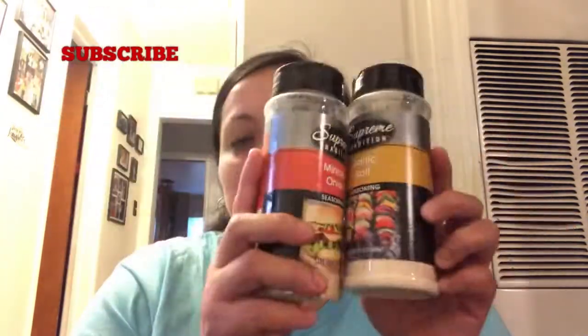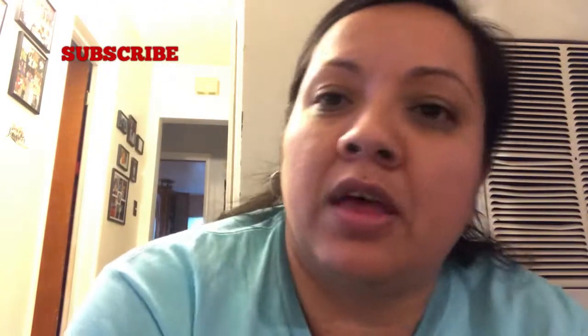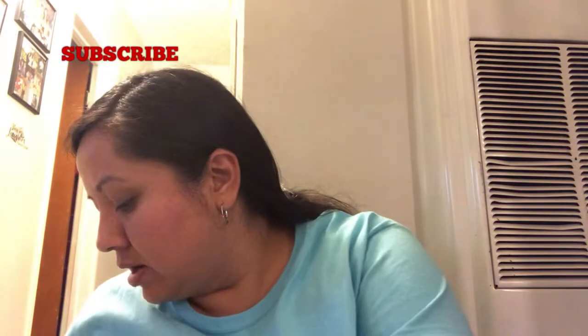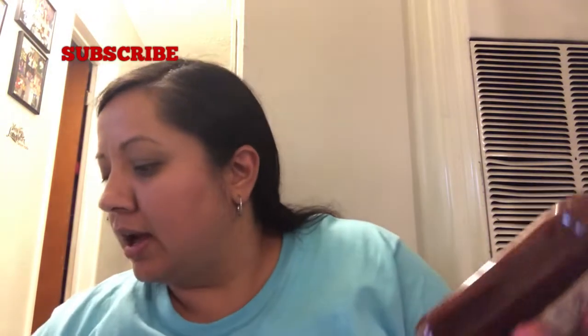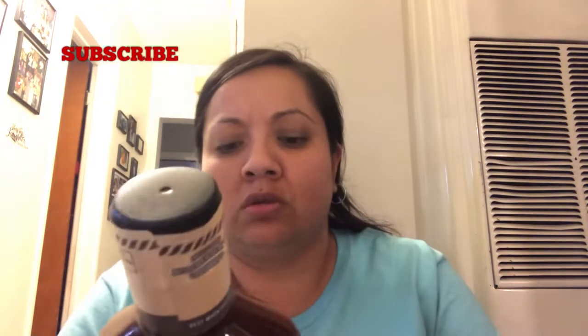I don't know if you guys know, but I'm doing emergency stock, so I'm buying things here and there for that to stock up. I got a few of these — they're expensive at the markets, guys — so I got four of them. These expire until next year, 2020, and they're the 17 oz.